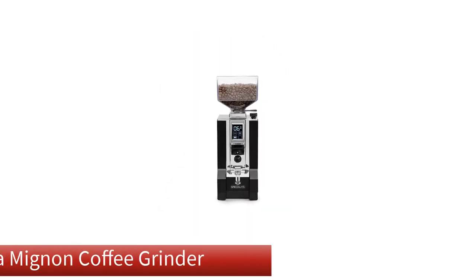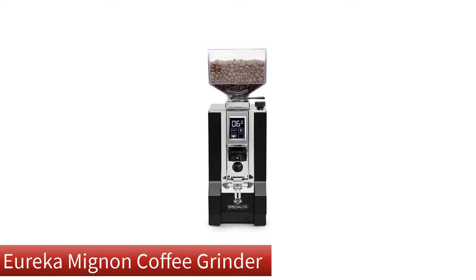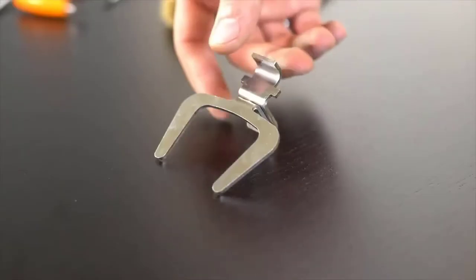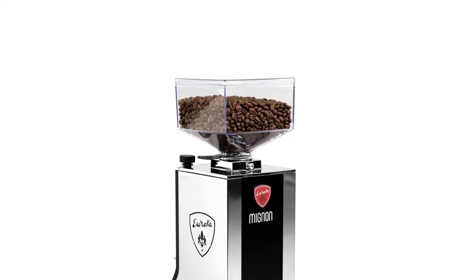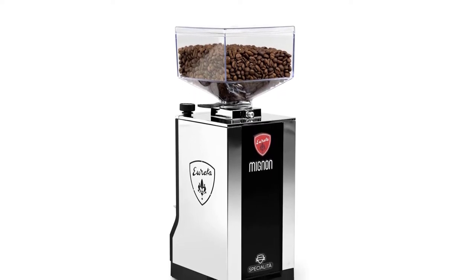Our second best pick is the Eureka Mignon Coffee Grinder. Eureka is an Italian grinder brand that goes all the way back to 1920. Today the company is still hand-making all their grinders in Florence, Italy. With that kind of history, it's no surprise that Eureka makes some of the best grinders on the market today, especially when it comes to serious espresso grinders.